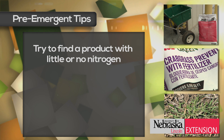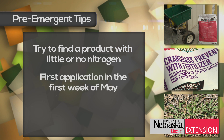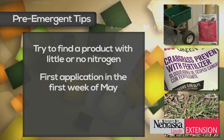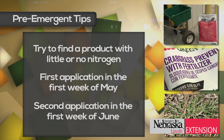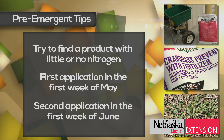So when you're buying product, try to find one with either no nitrogen or as little nitrogen as possible. If you're making a single application, apply it about the first week of May. If you're making multiple applications — which is the best way to control crabgrass — you could apply it earlier than May, and then the second application would be about the first week of June.